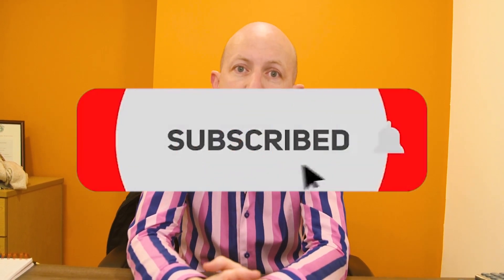If you've enjoyed this video and you want to learn more about property investing professionally, make sure you subscribe to this YouTube channel.